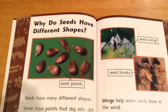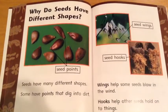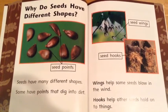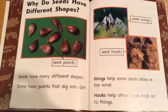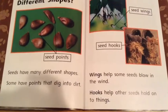Why do seeds have different shapes? Seeds have many different shapes. Some have points that dig into the dirt. Wings help some seeds blow in the wind. Hooks help other seeds hold on to things.